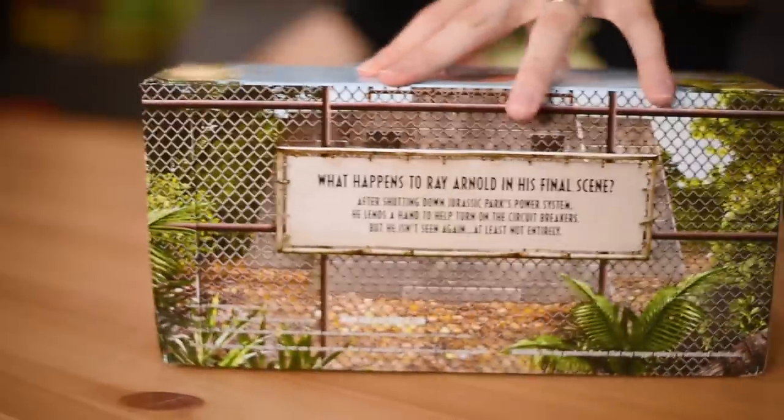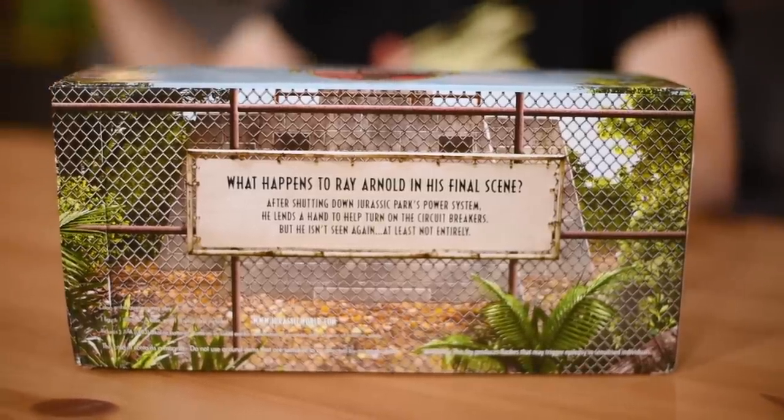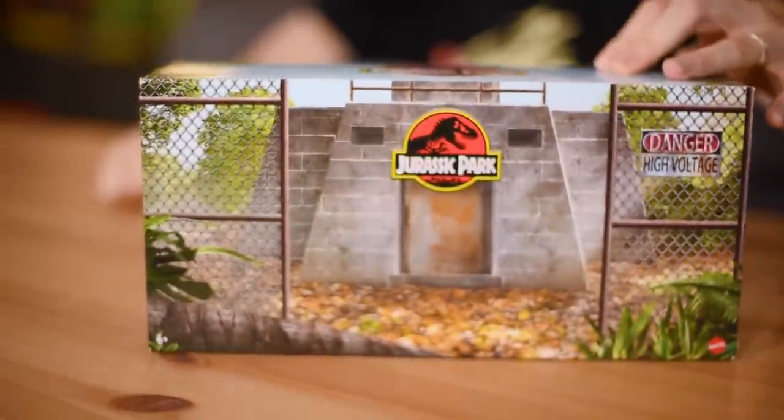And then on the back, the illustration is gorgeous. It looks exactly like I remember it from the movie — the power shed. You've got the fence running all the way around, the danger signs. Ooh, what could be inside? Well, let's have a look.